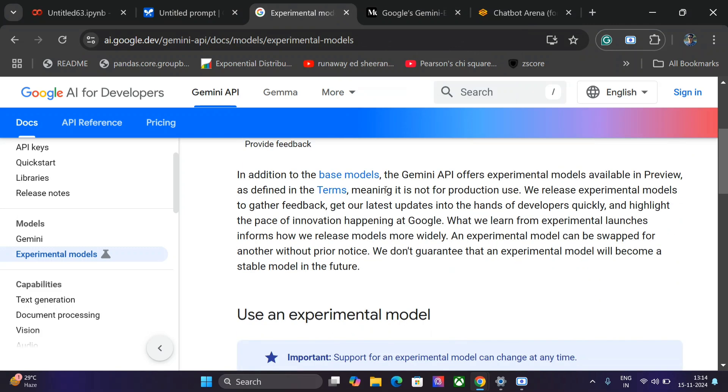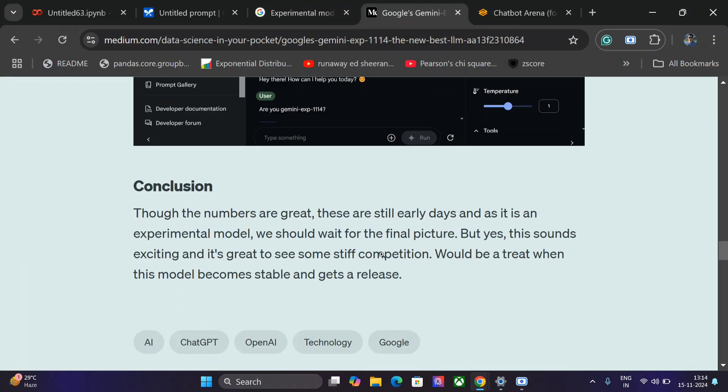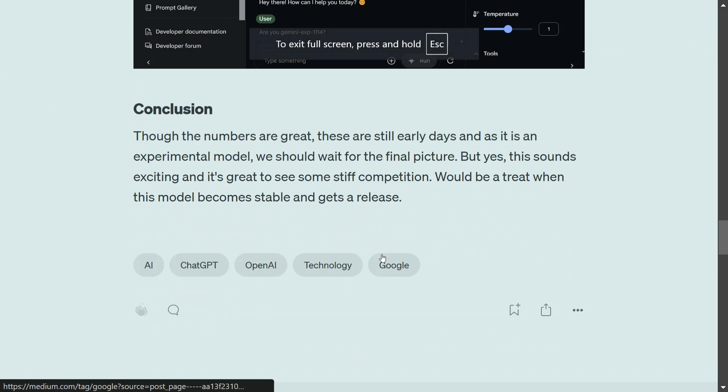Here is the different information around the experimental model, which you can read about from the Google AI for Developers page. In conclusion, this news is pretty big — if Google soon converts the experimental model into a stable model, it would be a treat. Finally, OpenAI would be getting some stiff competition at the top. The model is still in early days, but once it gets released, it would be exciting to watch. Thank you.